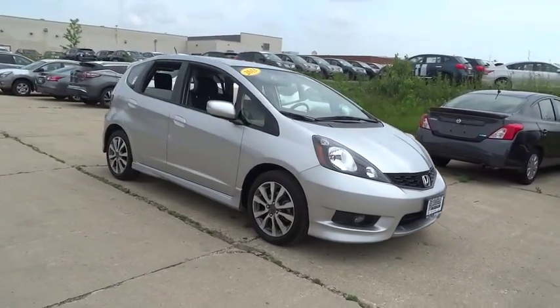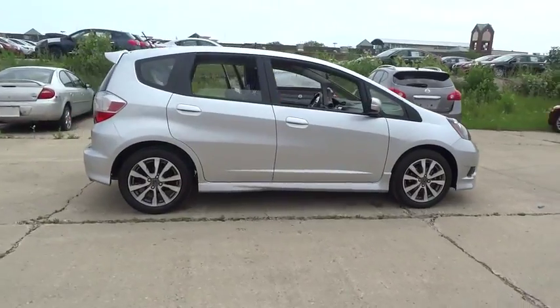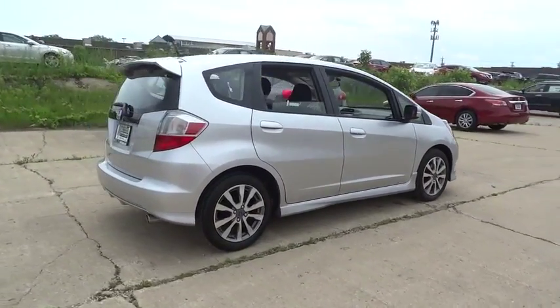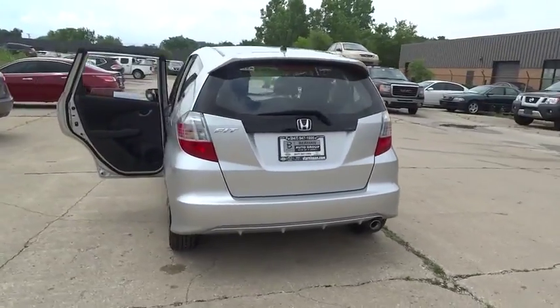The 2013 Honda Fit. The Fit was engineered to be useful, efficient, and reliable, but its most important attribute is its innate charm and coolness. This vehicle has less than 20,000 miles.